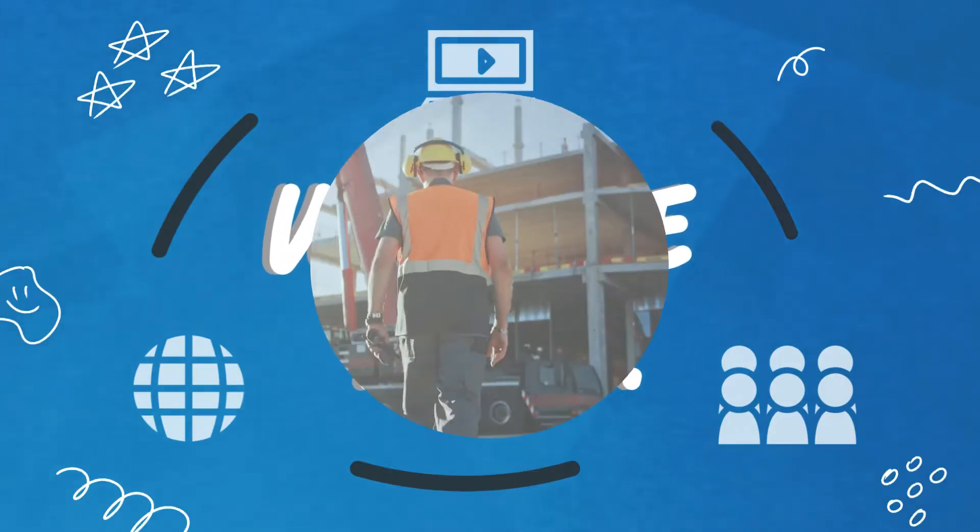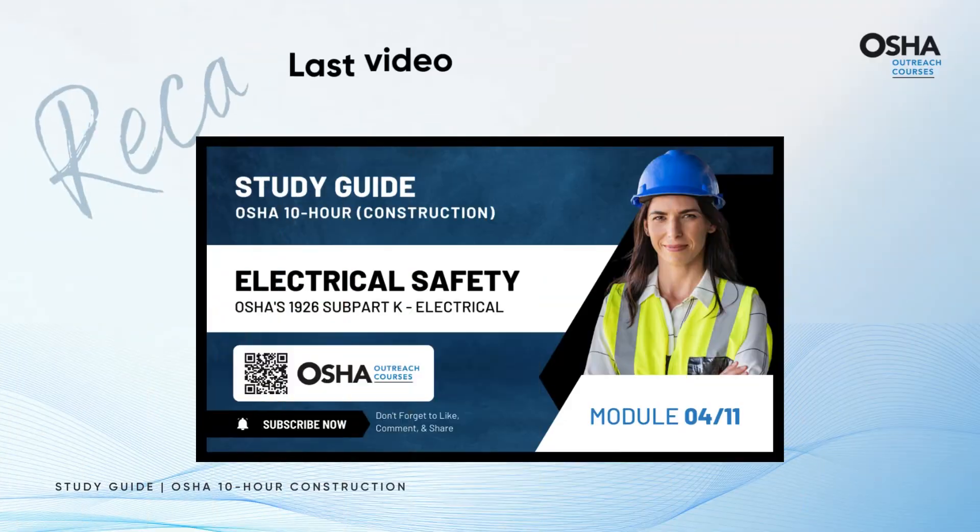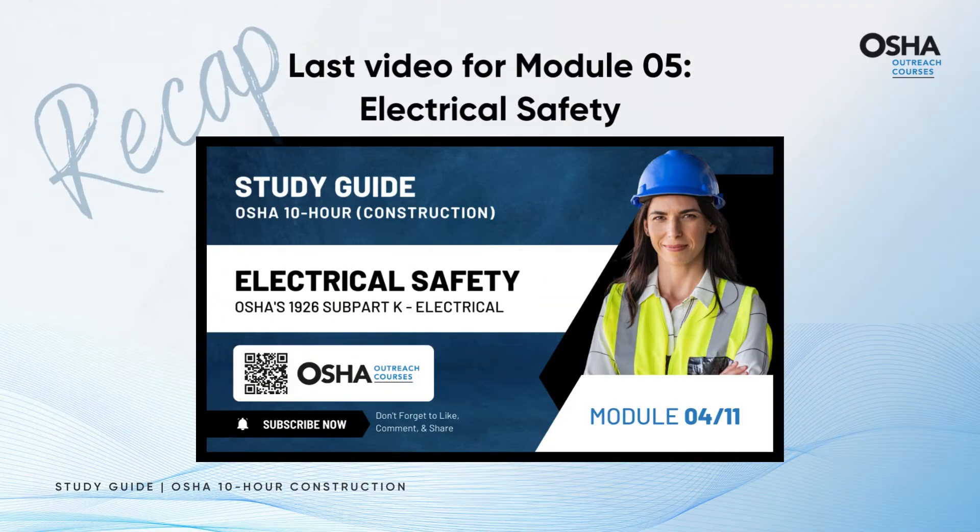Welcome back fellow learners to the safest journey of Module 6. Before we proceed, let's rewind for a quick recap of Module 5, which covers electrical safety.